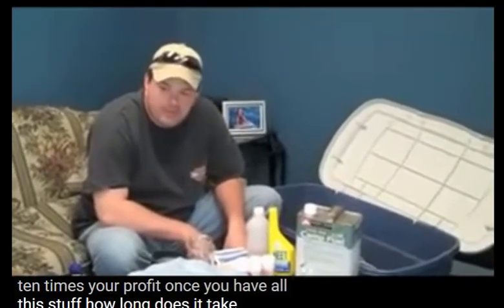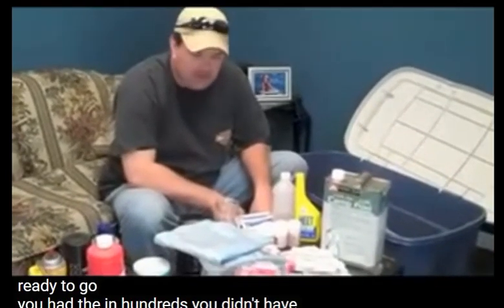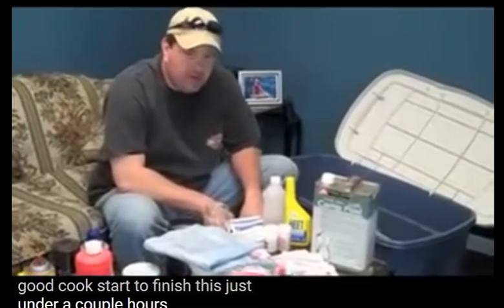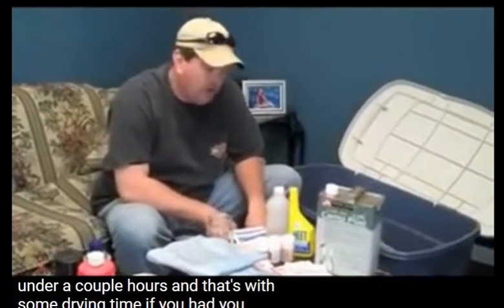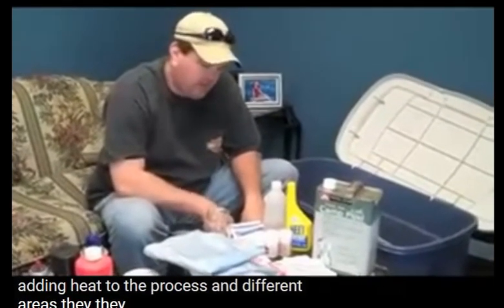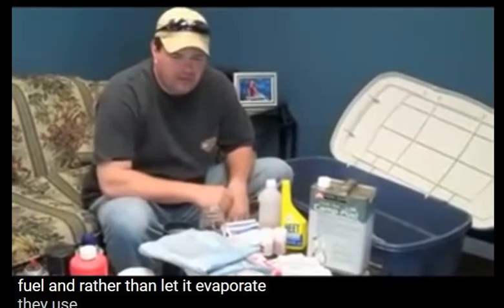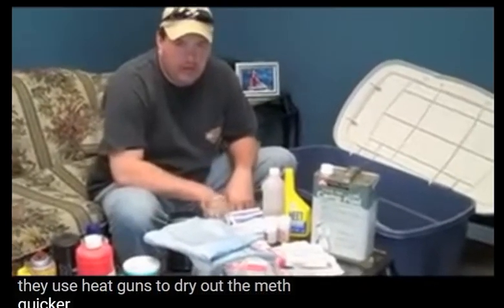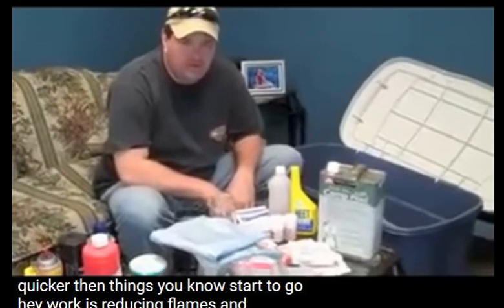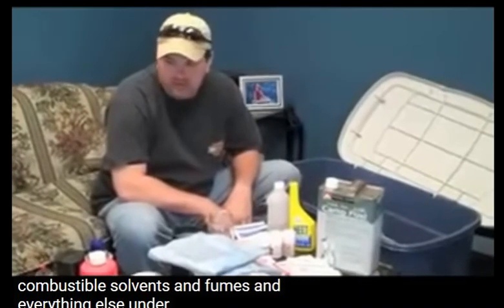Once you have everything ready to go — the anhydrous, everything prepped — good cooks start to finish in just under a couple of hours, including some drying time. The problem is they get impatient: they start adding heat in different areas, boil off the Coleman fuel rather than let it evaporate, use heat guns to dry the meth quicker. Then things go haywire, because we're introducing flames and heat sources into an area with combustible solvents and fumes.